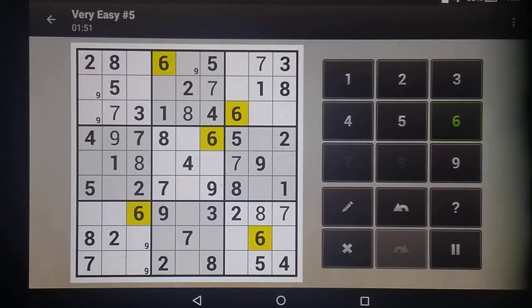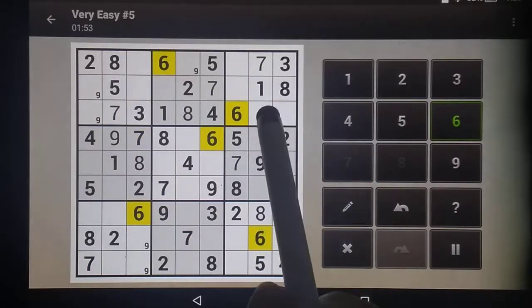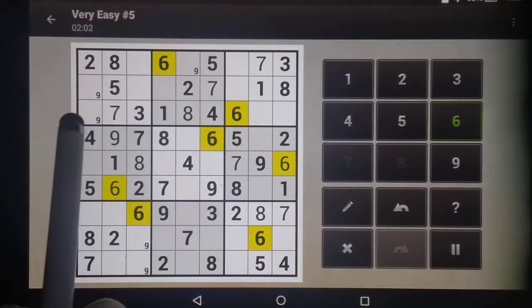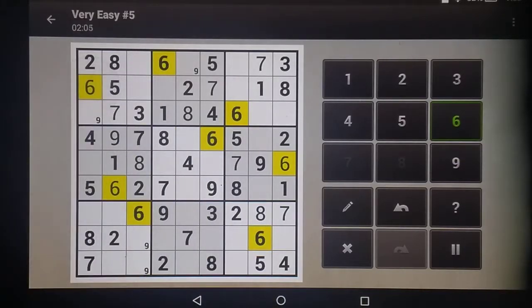And that's how Sudoku often goes — one thing just tells you about the next. These two columns are blocked, leaving this six open. These two rows are blocked, leaving this open for the six. This column is blocked, this row is blocked, so that's our six. Here we have two columns blocked and this row, so that's our six.